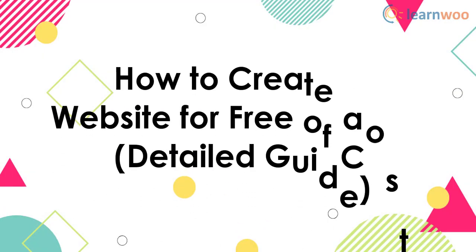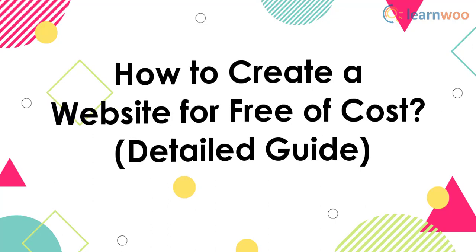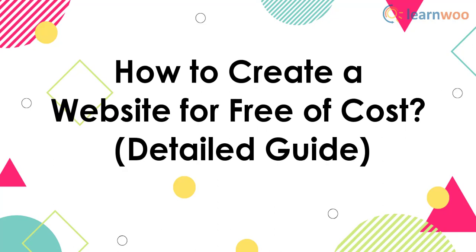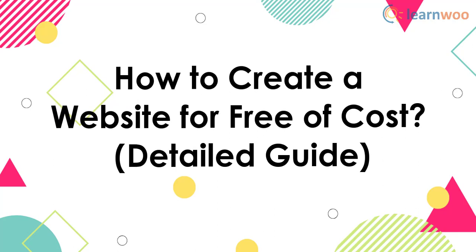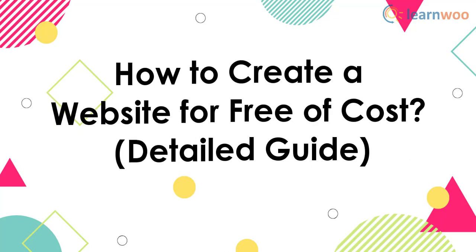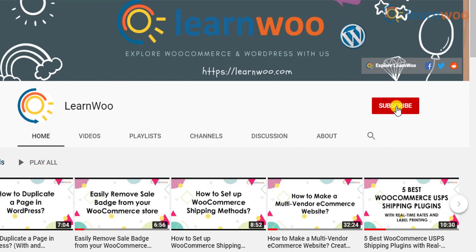In this video tutorial, we will discuss some of the popular website builders that will help you create a website free of cost. We will also discuss the pros and cons of each so that you can determine the best option for your requirements.